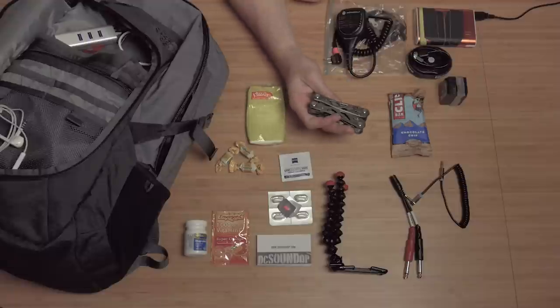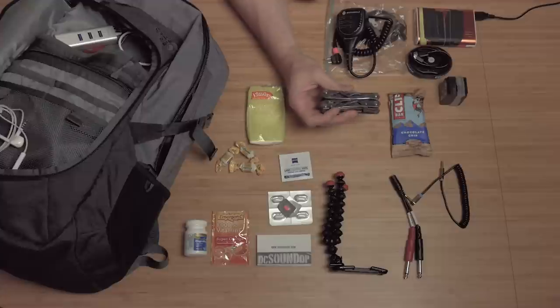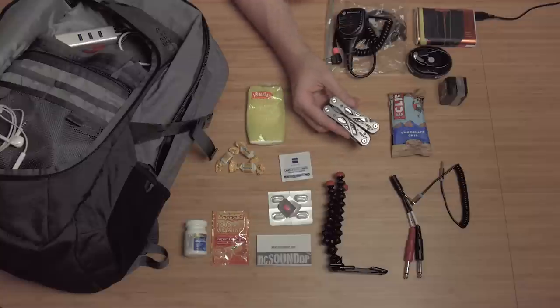Multi-tool of choice — this is a Gerber Suspension model. I don't really like it; I think it's too heavy. It seems like a lot of people prefer the Leatherman Wave, and I definitely want to get one of those the next time I lose this one. I've had this for a good number of years now, mostly because I don't carry it that often. But it goes on local jobs whenever I think of it, and it does a pretty good job.